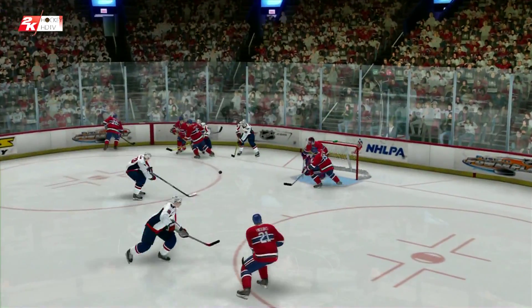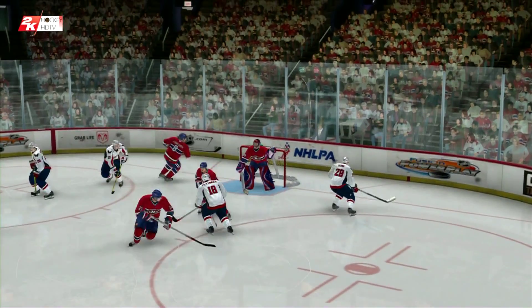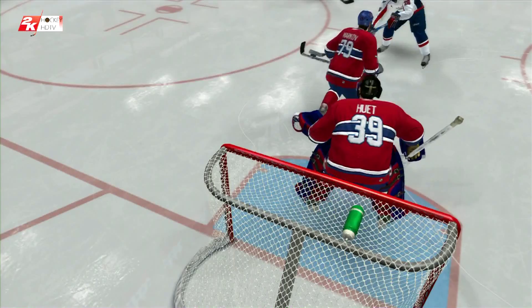We are in the third period. They seem to be squeezing their sticks just a little too tightly. They have to relax if they want to score.